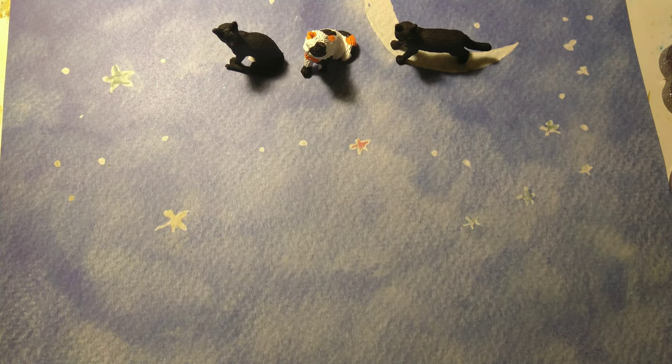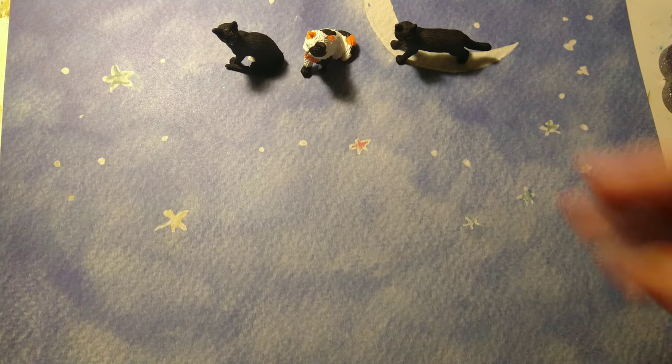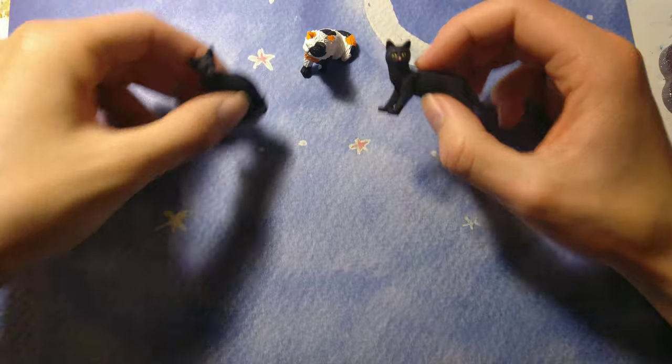Hey everyone, Blaze here! Today I'm going to be going through some of my December Etsy shop updates. These are all different things you can get for warrior cat fans for Christmas, or even for birthdays or other holidays since they'll be available all year round.